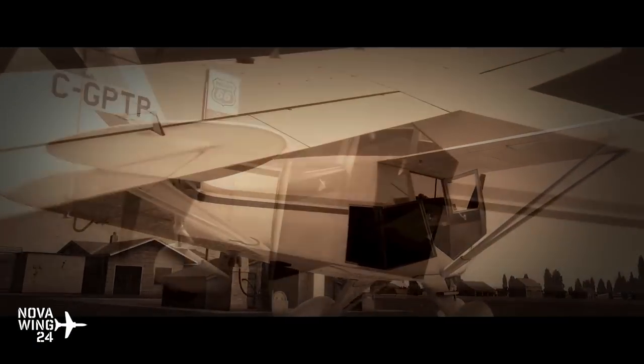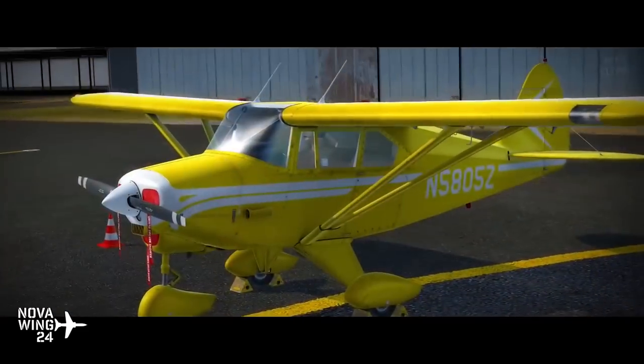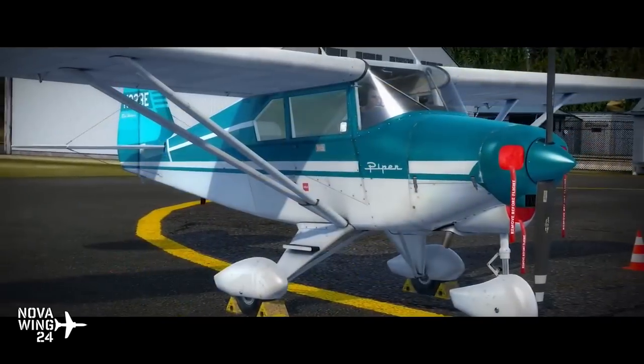Hi there folks, my name is NOVA124 and welcome to the NOVA Wrap, your one stop location for all your simulation release news and goings on from the week that was.